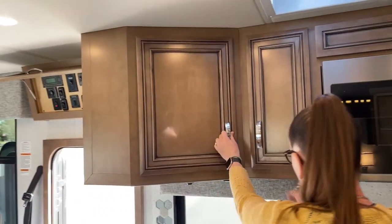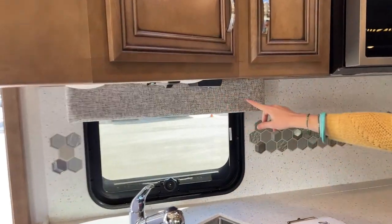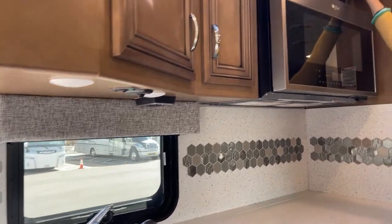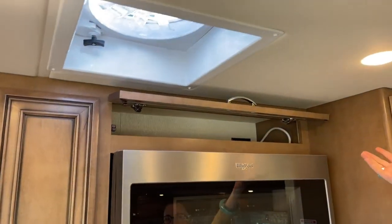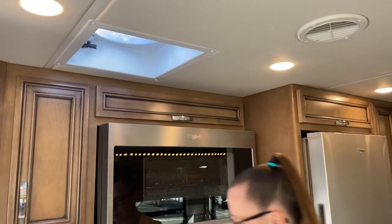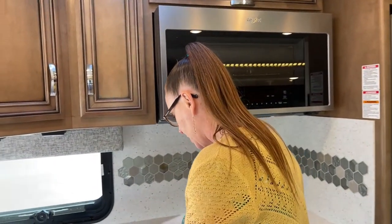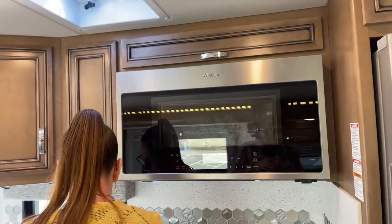There's a 110 outlet right here above where you could plug in your coffee pot, and above that is more storage — a great place to keep party trays. There's also a fantastic fan in the kitchen area for any cooking smells.